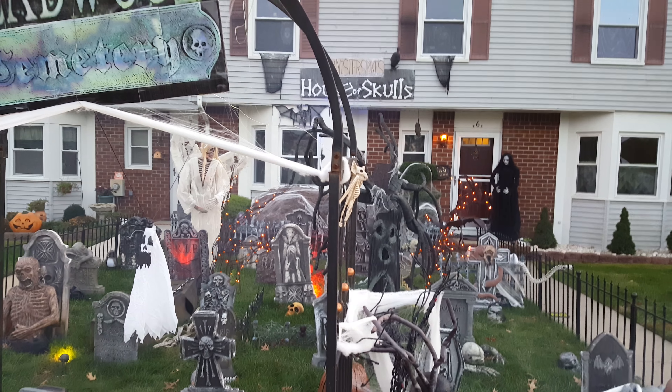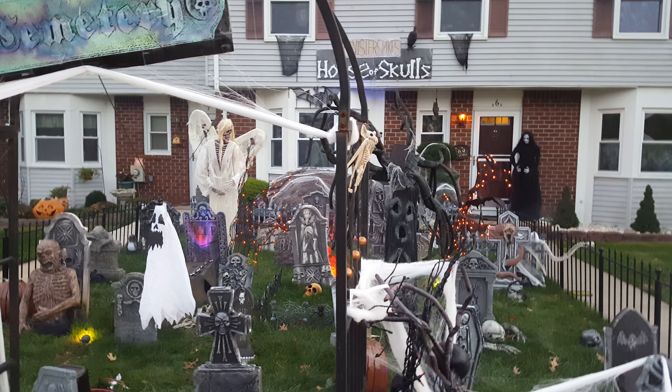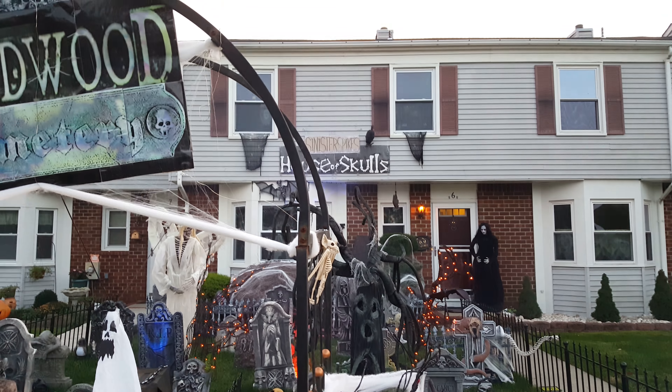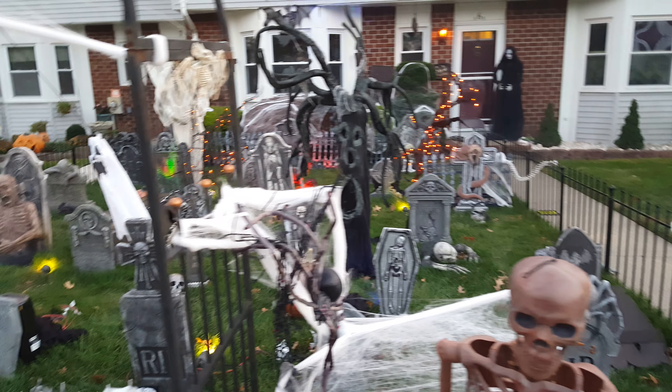I'm going to call this my dusk tour. It's not night, but it's not really day anymore. It's dark enough where you can see the lights and stuff, mostly. So I'm going to just show you another little cool video of the house.